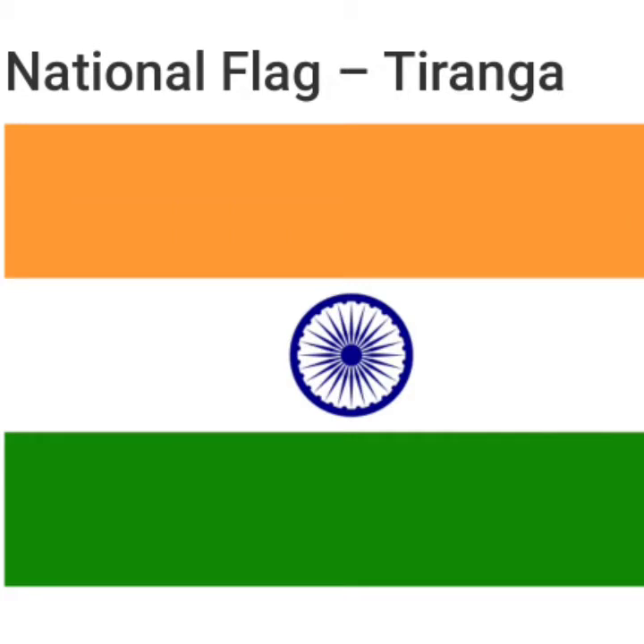Our national flag, the tricolor, is rectangular in shape and has three equal bands of different colors. Saffron stands for sacrifice and bravery. White stands for purity, truth and peace. And the third, green, stands for life and prosperity.